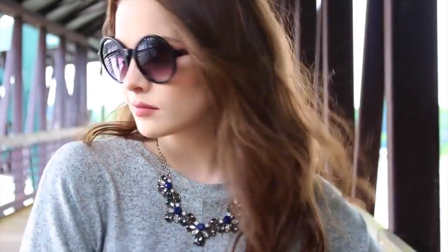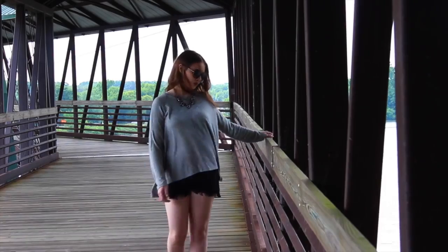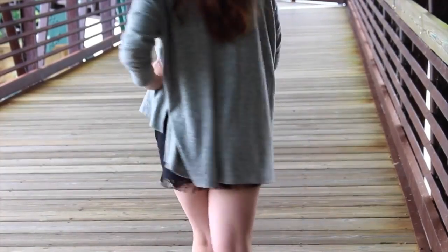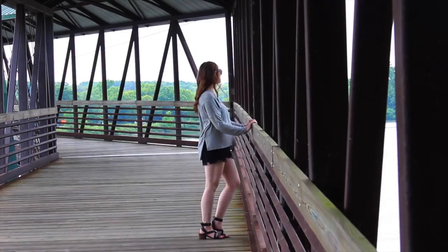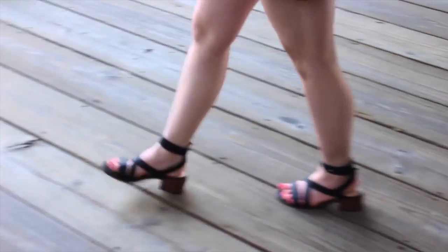I'm also wearing these sunglasses from Forever 21. I love Forever 21 sunglasses — they're really good quality and very inexpensive. For my bottoms I'm wearing these black shorts from Target. They're very comfortable and have a lot of detail; they're kind of frayed at the end which I like. And for my shoes I'm wearing these black sandals from Forever 21, which are the same style as the last outfit but in black.